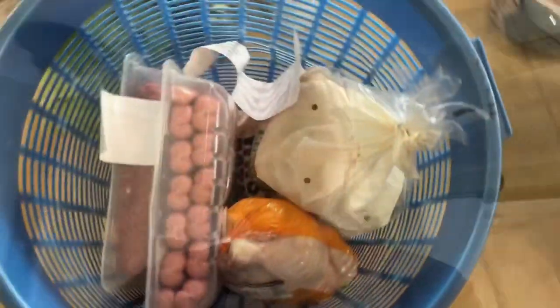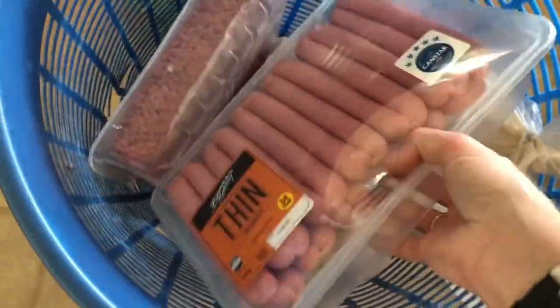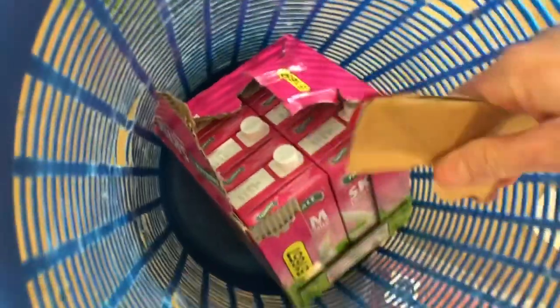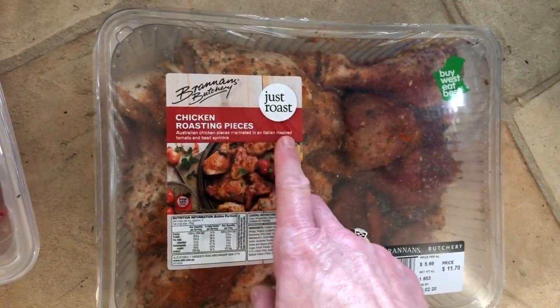I've just done a huge food shop so I thought I'd show you what I got - trying to dig the cold stuff out first. I've got the two teenagers arguing over the TV, a big pack of sausages, mince, chicken, a four kilo bag of spuds, skim milk - three boxes of them - and some chicken that's Italian inspired tomato and basil.